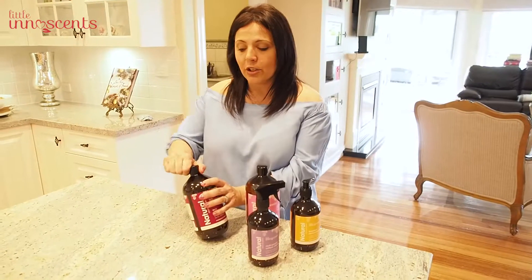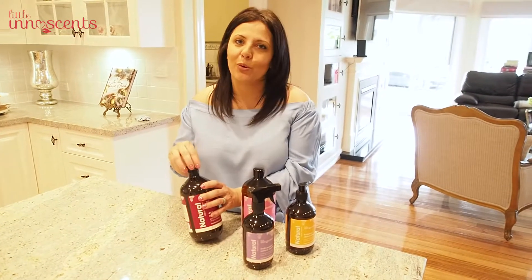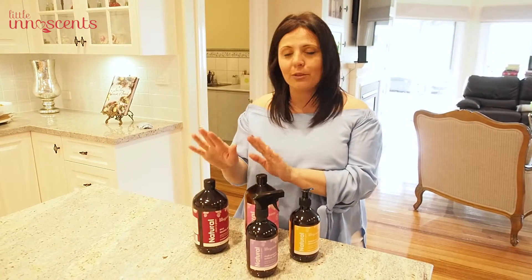All you need is just two capfuls to pop into your laundry — that's all you need. It's a very concentrated wash and it lasts up to 50 washes, so you will absolutely love it.